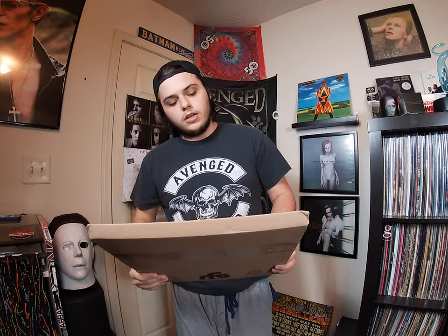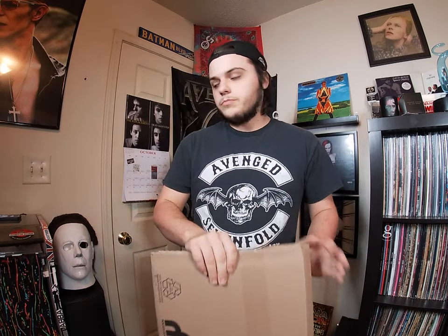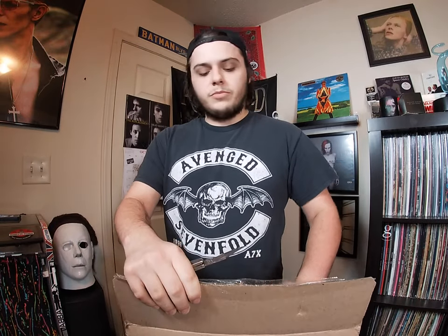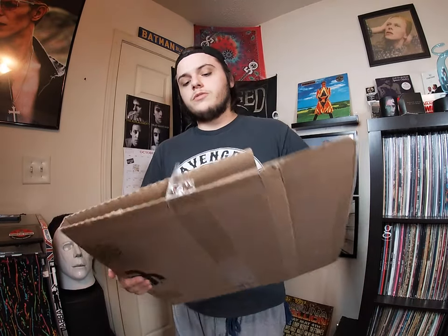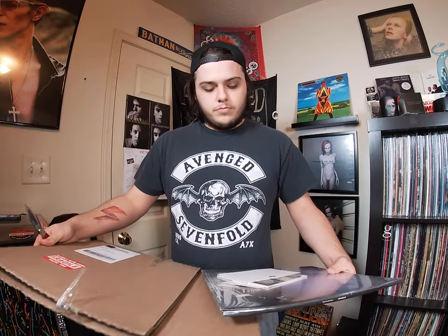Hello everyone, back again with another video. This is a cardboard box. What's inside this cardboard box is actually pretty exciting. It is a release from Bad Timing Records and it's actually something that I'm not super familiar with, but my best friend recommended that I... Oh wow.